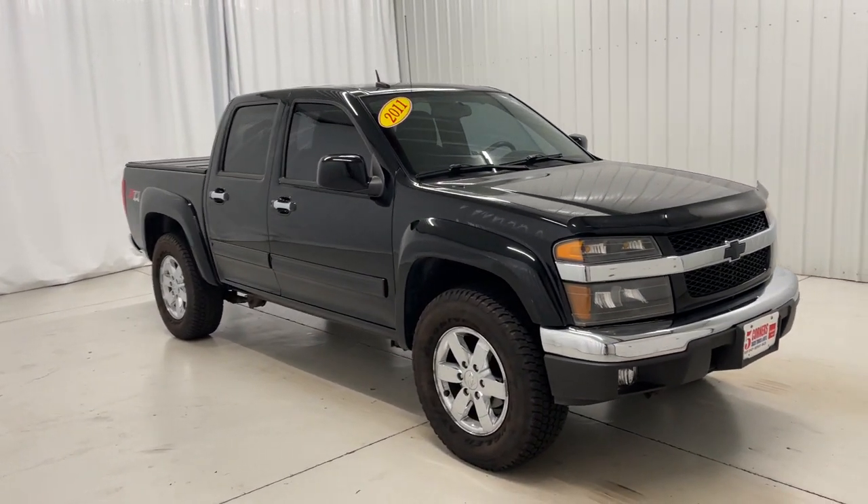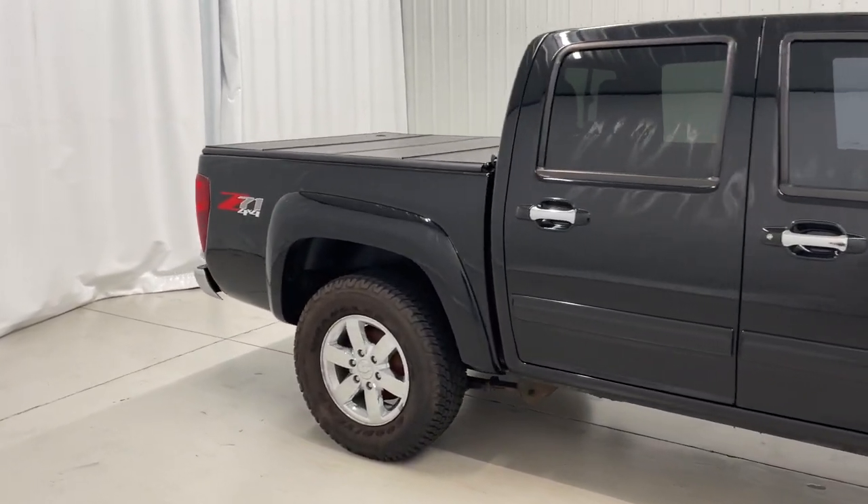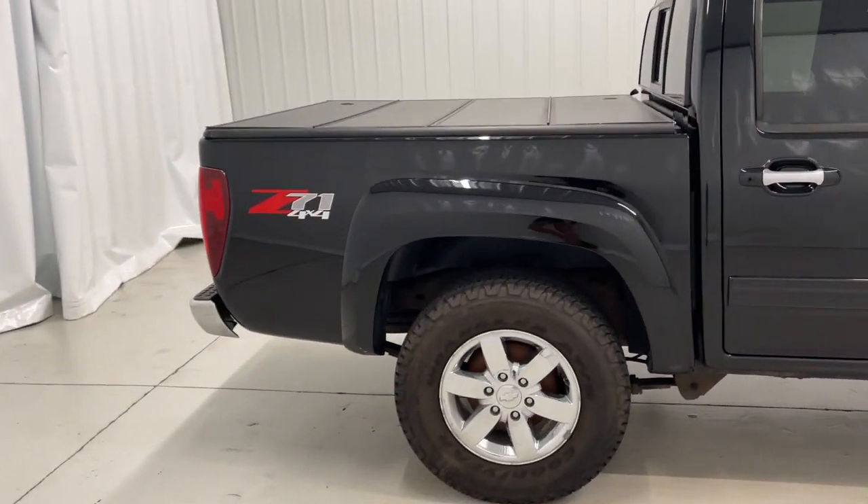The Chevrolet Colorado, the mid-sized pickup that makes your off-road adventures fun, safe, and comfortable. The following are some of this vehicle's highlighted options.